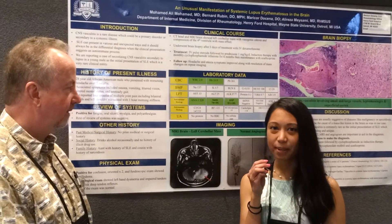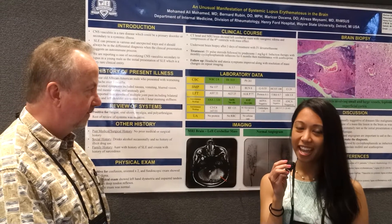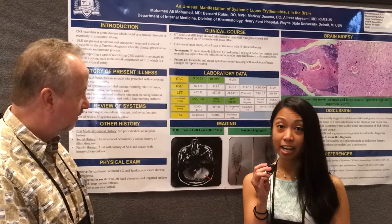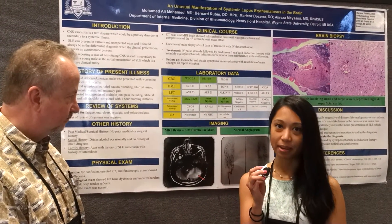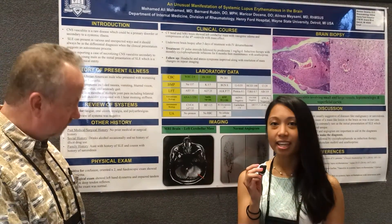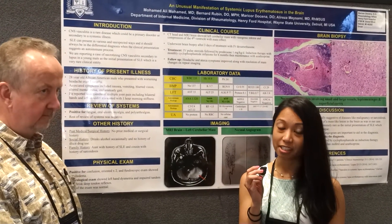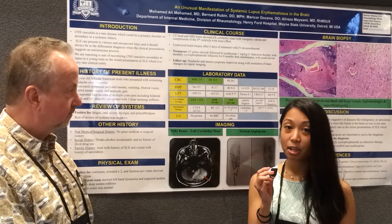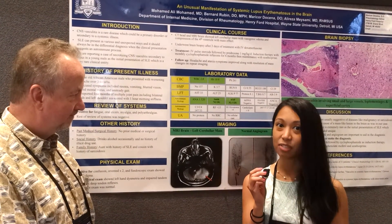Hello, my name is Mary Cordocina. I'm a first-year fellow at Wayne State University Henry Ford, and I have an interesting case I'd like to share with you all. CNS vasculitis is a rare disease — it can be a primary disorder or secondary to systemic illnesses. Lupus can present in a variety of ways and affect all organs, including the neurologic system. Today I have a young African-American male whose initial presentation of SLE was secondary to necrotizing CNS vasculitis.